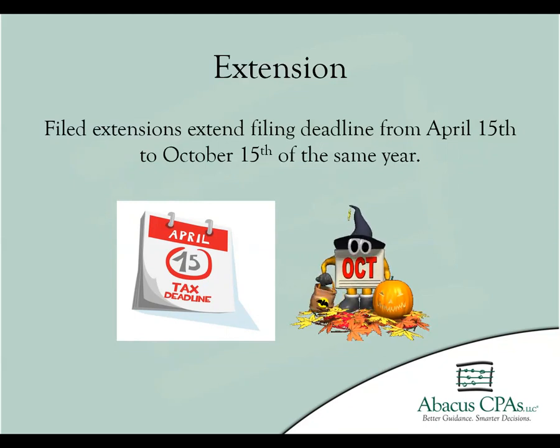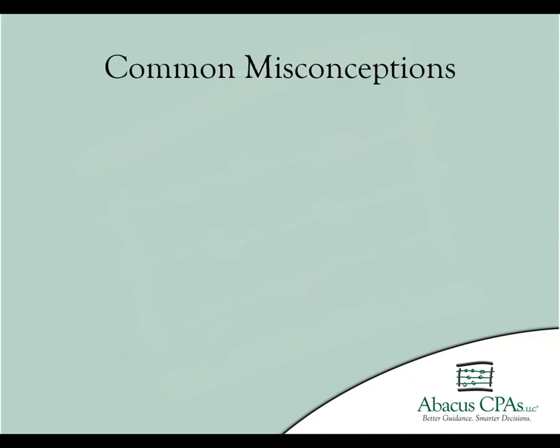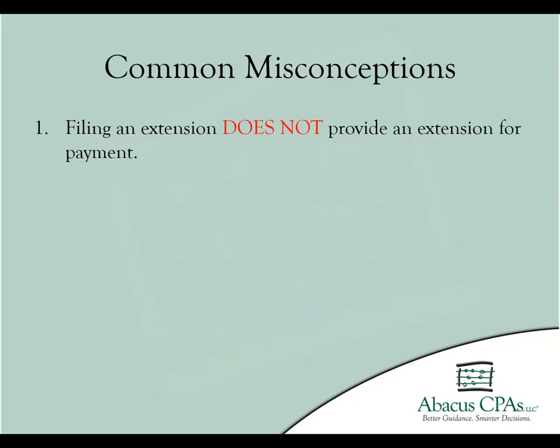While extensions are useful tools in helping to avoid a late filing penalty, there are some misconceptions regarding extensions. The first misconception is that filing an extension also extends the need for payment. Payments are still due to the IRS by April 15th, but just like with quarterly estimates, your payment is not due in full. As long as a payment is made towards your year-end tax liability and an extension has been filed, you will avoid a penalty. However, interest can still build on your remaining tax debt.